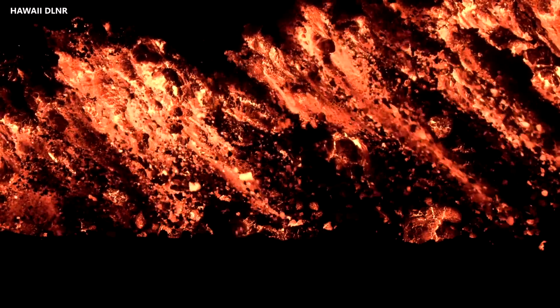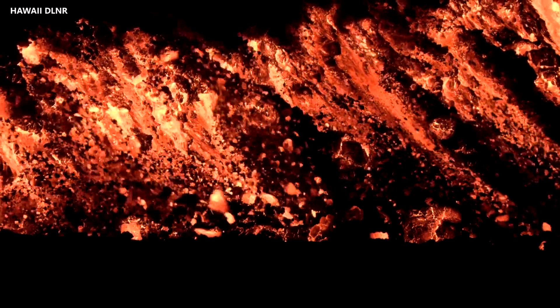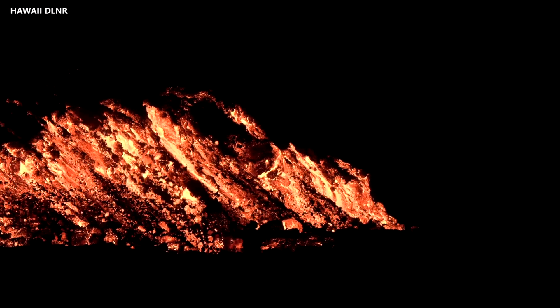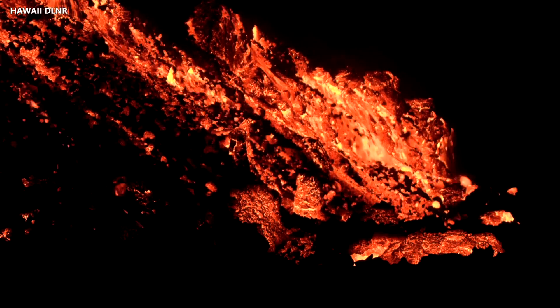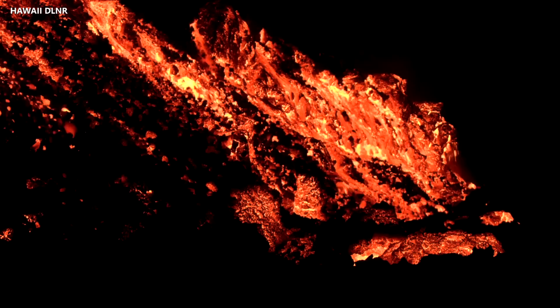At approximately 11 o'clock Tuesday night, the leading edge of the Mauna Loa Lava Flow covered the Old Kona Highway, a dirt road that crosses the Mauna Loa Forest Reserve. These images were recorded by the Hawaii Department of Land and Natural Resources. They show the lava as it makes its advance.